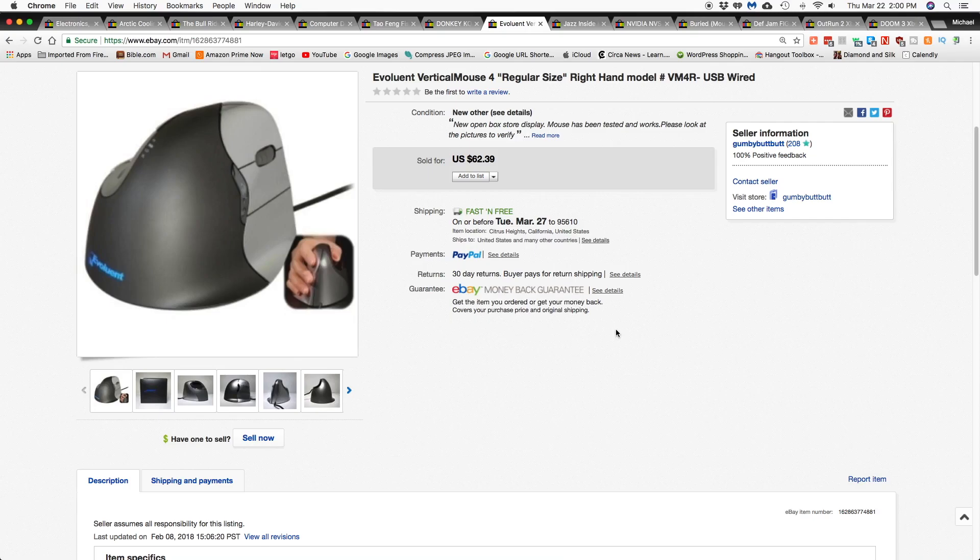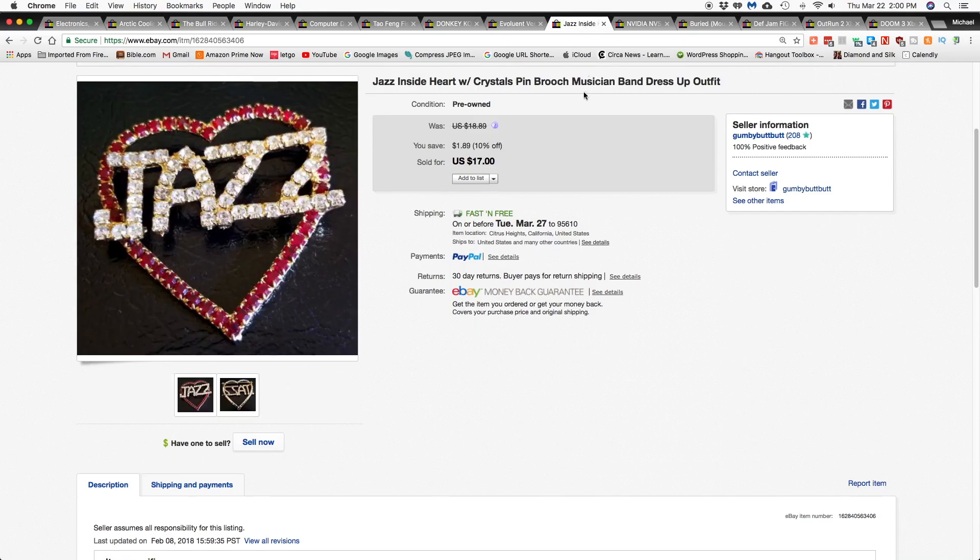This Evoluent vertical mouse came from a Blue Lots computer lot that I bought, and that sold for $62.39 shipped. Mama Chelly wanted to get in on the action — she said go ahead and sell my Jazz heart pen for me — so we put that up and sold it.